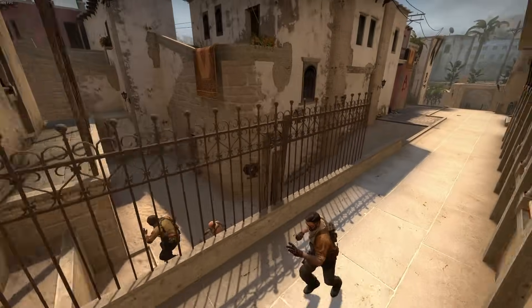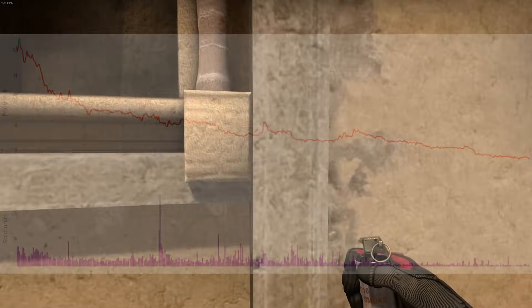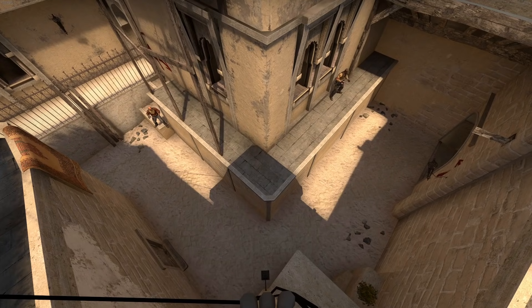Welcome to a video that will cover reasons for why the price of an item in CSGO goes down. It's something none of us likes to see, it's something we are guaranteed to see at some point, and there are many reasons for why items go down in price.